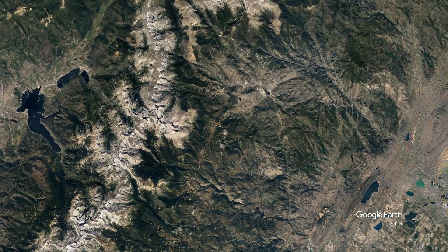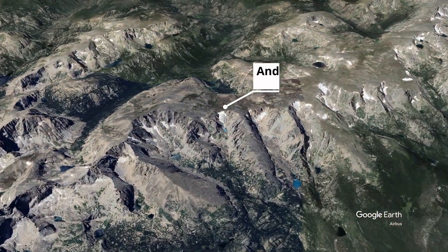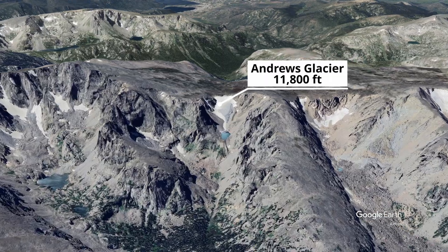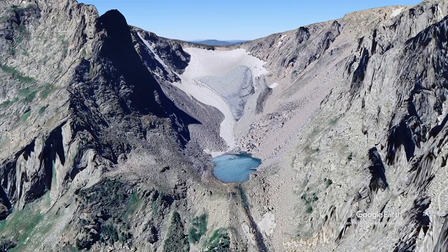To get a better understanding of Colorado's glaciers, let's take a closer look at Andrews Glacier in Rocky Mountain National Park. Colorado's alpine glaciers are all located in high mountain cirques. A cirque is a small bowl-shaped valley often formed by glaciers. The small lakes found at the bottom of cirques are called tarns and are formed by glacial meltwater.